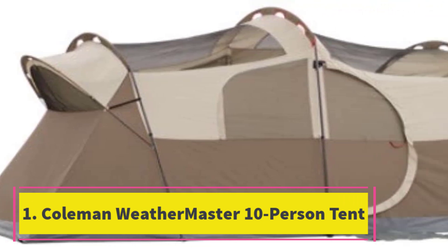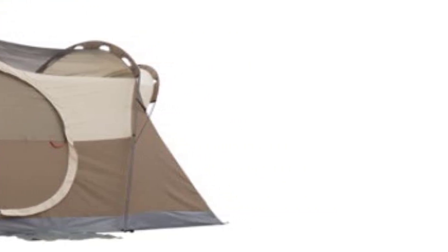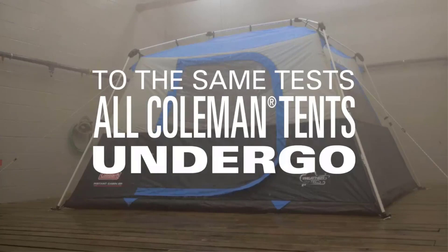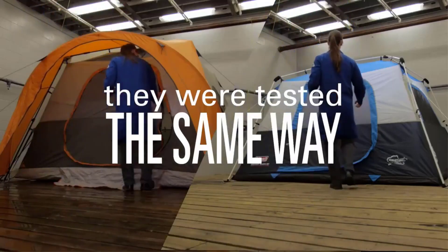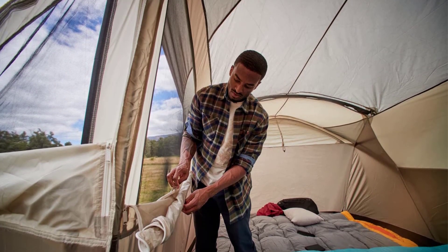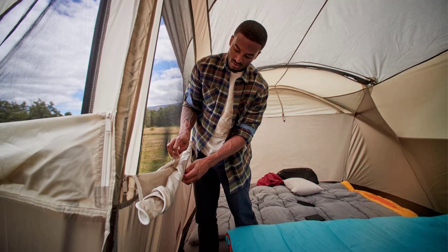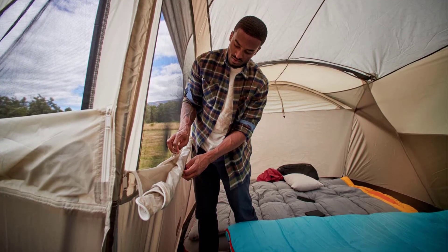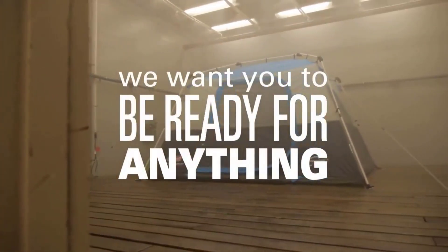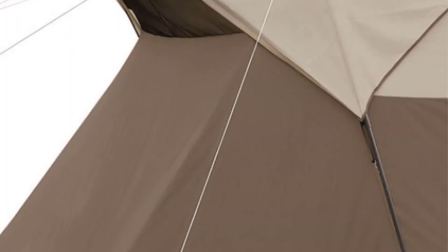Number one: Coleman Weathermaster 10-person tent. Coleman is the name of the game when you're looking for solid and reliable quality without breaking the bank. The Coleman Weathermaster 10-person tent excels in many areas, making it probably the best choice among larger tents. It can handle inclement weather as well as winds up to 35 miles per hour. Coleman's WeatherTech system with inverted seams, welded corners, and waterproof fabric will keep the rain at bay.